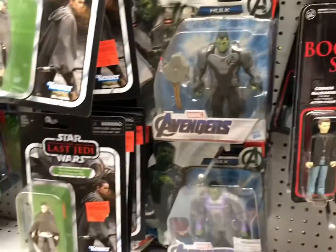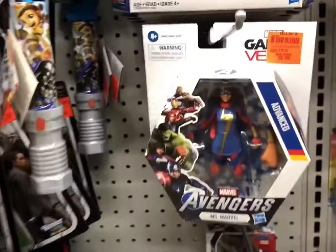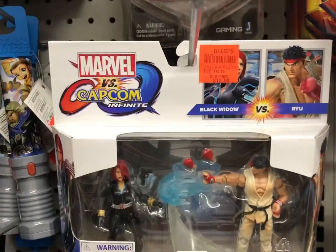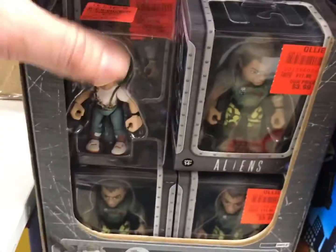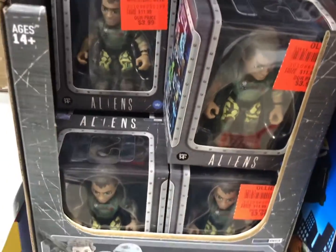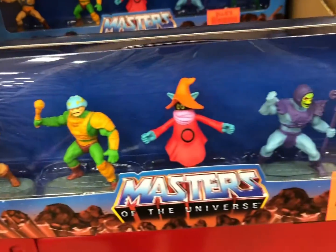BoomDock Saints. Some more Hulk Avengers. Oh, that's pretty cool — got the Marvel vs. Capcom, Ryu vs. the Black Widow. And some little aliens. We also have this Master's Little Universe.